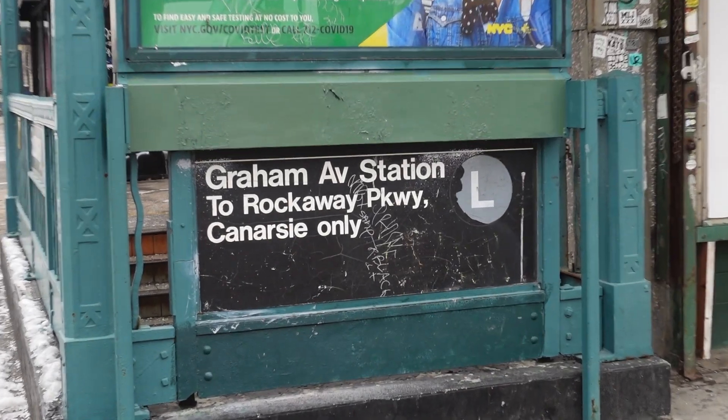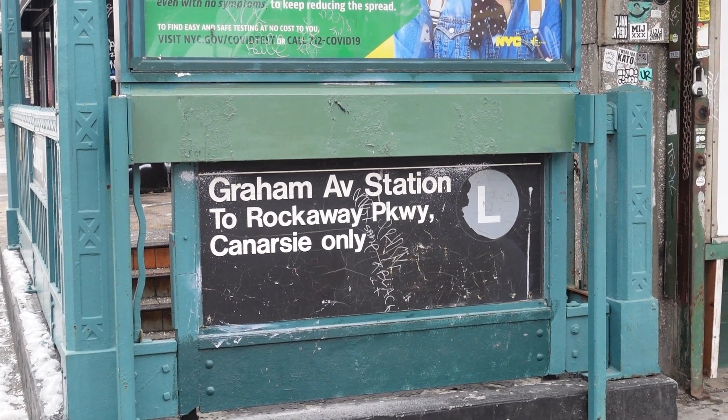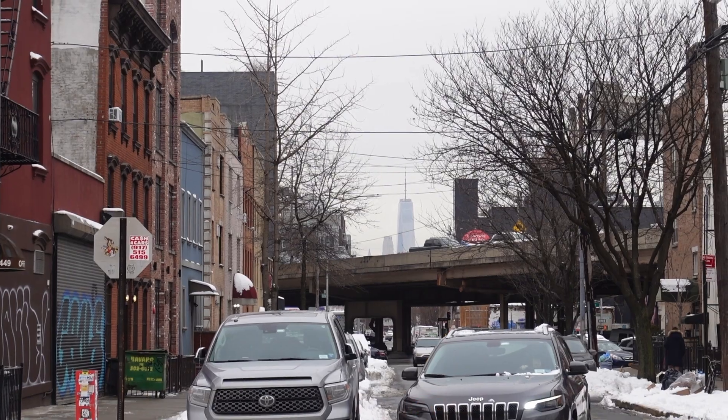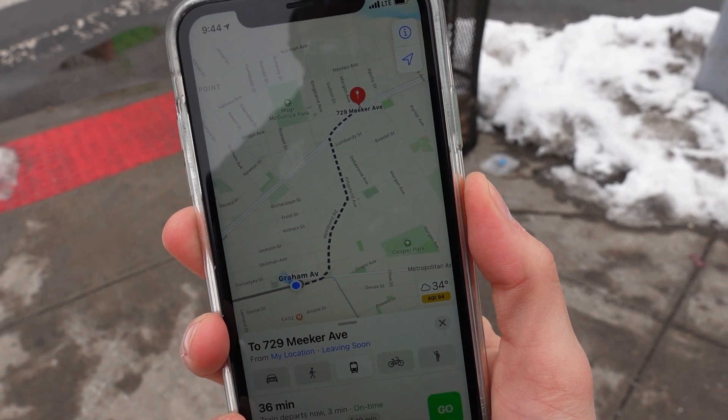Here we are at Graham Avenue in Brooklyn. To get here, we took the L train, and that took us about 25 minutes. If you look down the street, you can see One World Trade — we're really not that far from Manhattan. But according to the map, we've got about a 15-minute walk to get over to the building, and that means we get to see the entire neighborhood.